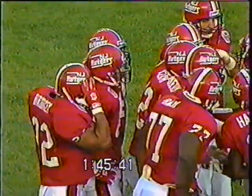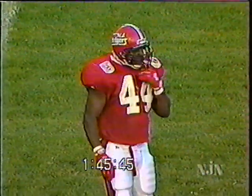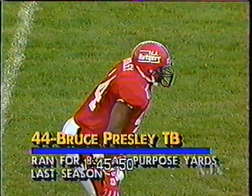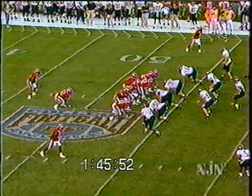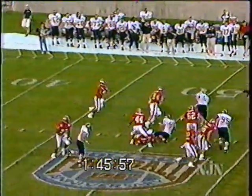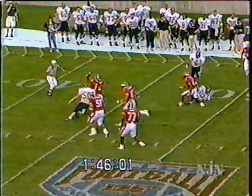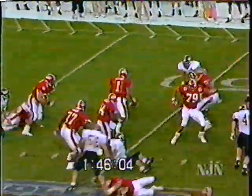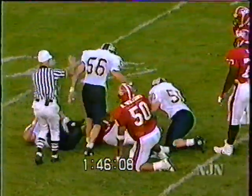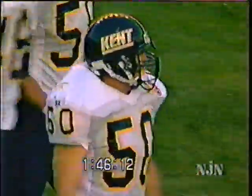Last year he injured his shoulder — separated his shoulder — and only played in seven games. He gained 741 yards and scored four touchdowns on the ground, 830 all-purpose yards last year. Lucas off the play fake, honestly has plenty of time — with good coverage, Lucas still holding the ball — finally sacked by Mike Barry.